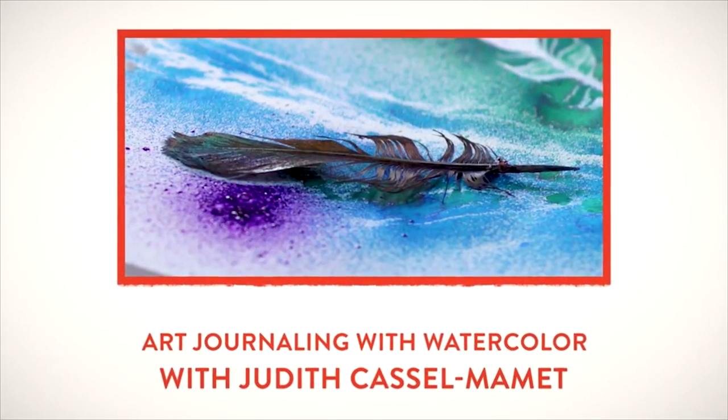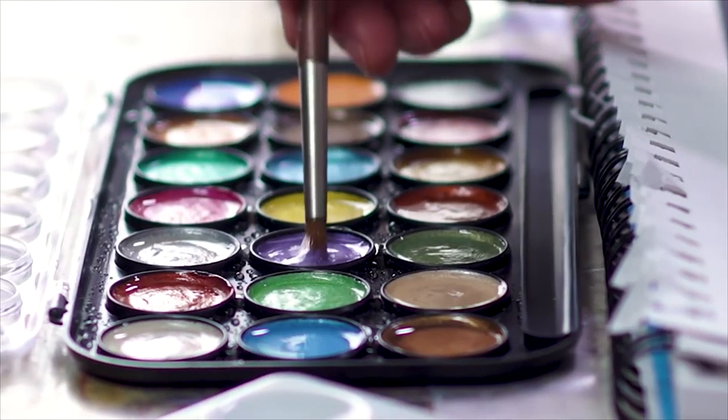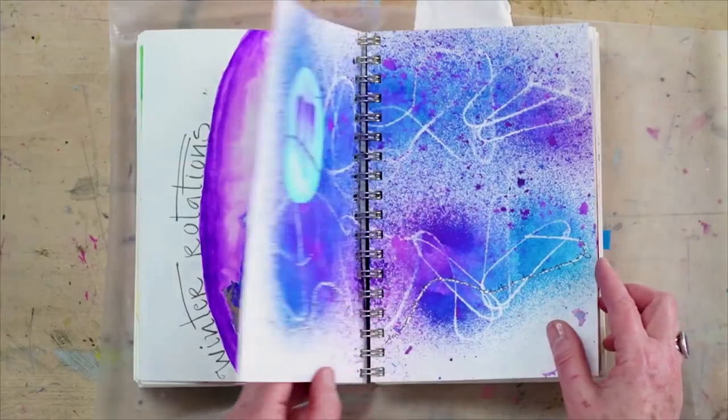Staying on classes, this week you'll find a fun new class that features one of the artists profiled in 'Revealing' — art journaling with watercolor ink and more, taught by the incredible Judith Cassell Mamet. Art journaling is one of the big new trends we're seeing across our community. We're excited to see how this class transforms your journaling — make sure you leave comments and show us your finished projects.